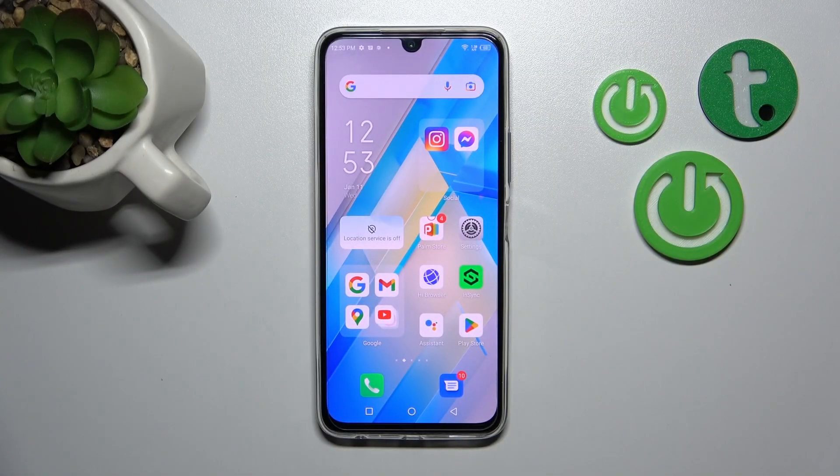Hi, today I have the Infinix Note 12 Pro and I'll show you how to hide apps on this device.